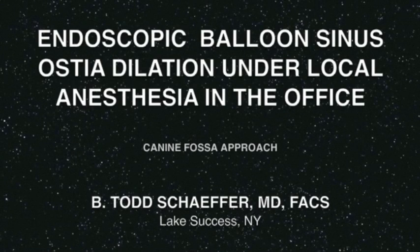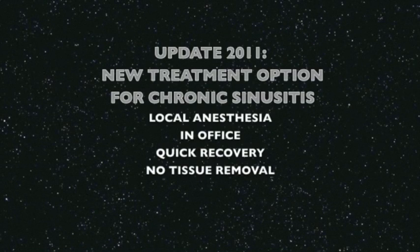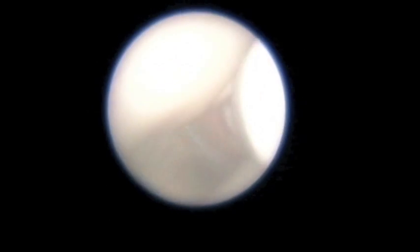A new office procedure to unblock clogged sinuses is shown here using balloon technology. This uses local anesthesia, has a quick recovery with no tissue removal, and general anesthesia is avoided.